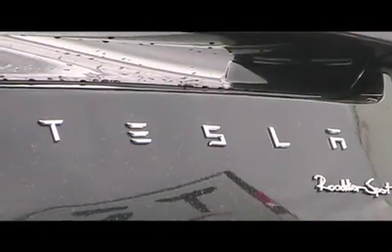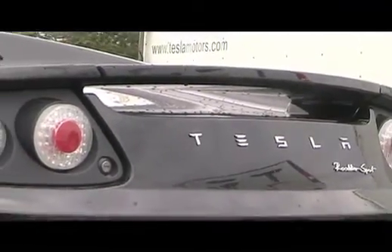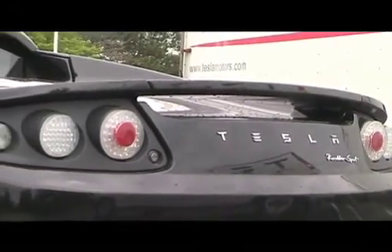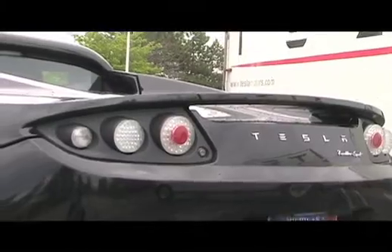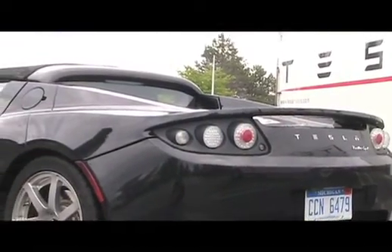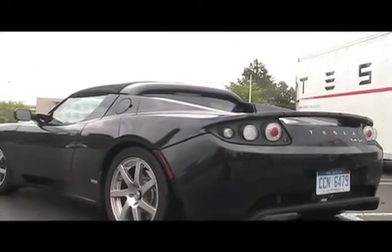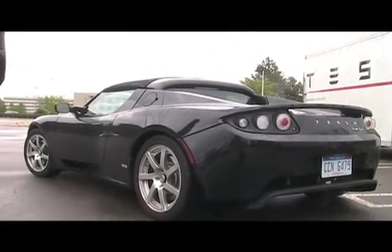The nearest dealership is in Chicago. So how would somebody from Michigan go about buying one of these? You could buy it from our store in Chicago, and we do events like this where we showcase the car to people throughout the country. Also, when you purchase the car you're thinking about service. With an electric vehicle, and especially with a Tesla, there's very little service involved, and we also have service rangers who would actually come right to you and repair your car right at your home.